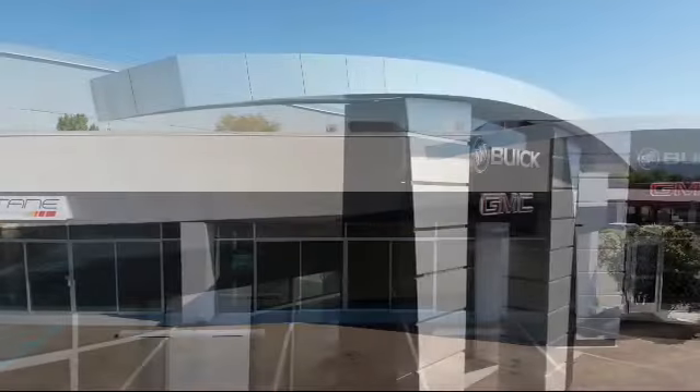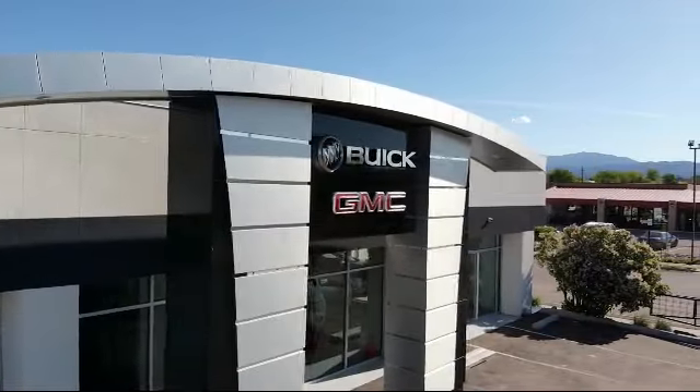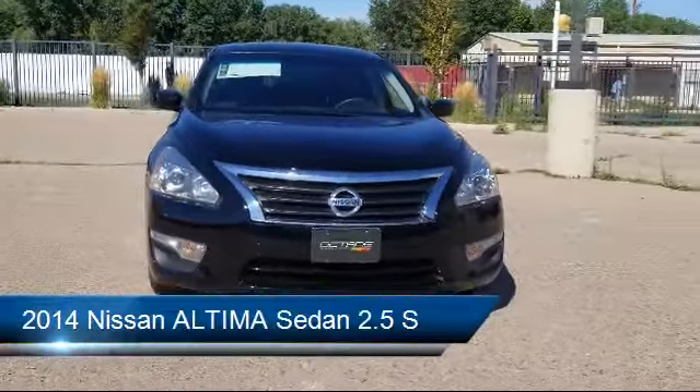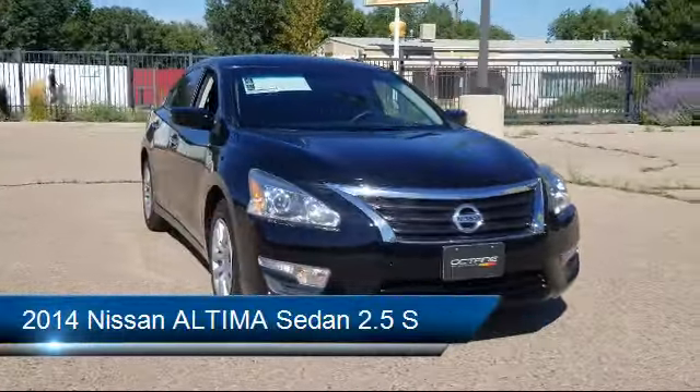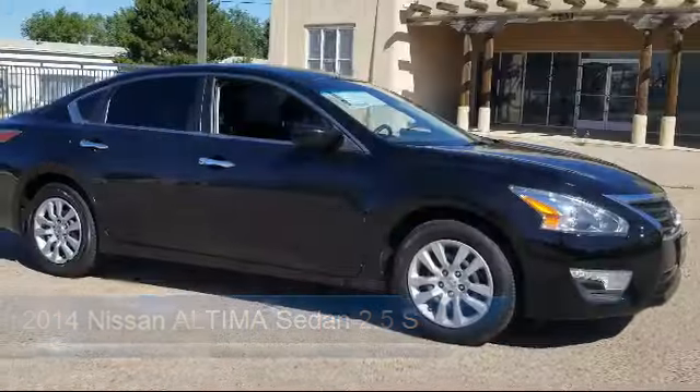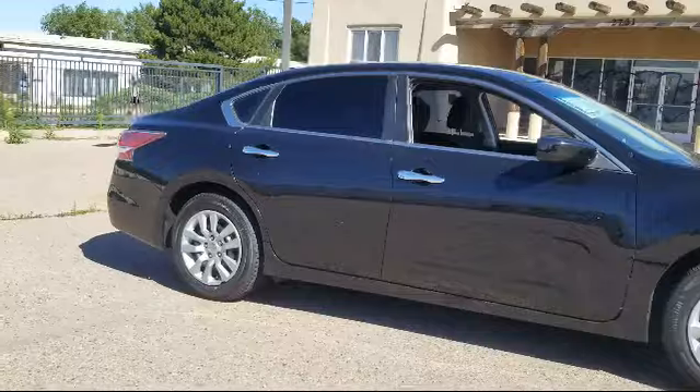Welcome to Octane Buick GMC, and here's a look at another one of our great vehicles from our inventory. It comes equipped with a tire pressure monitoring system, keyless entry, electronic stability control, steering wheel controls, and air conditioning.